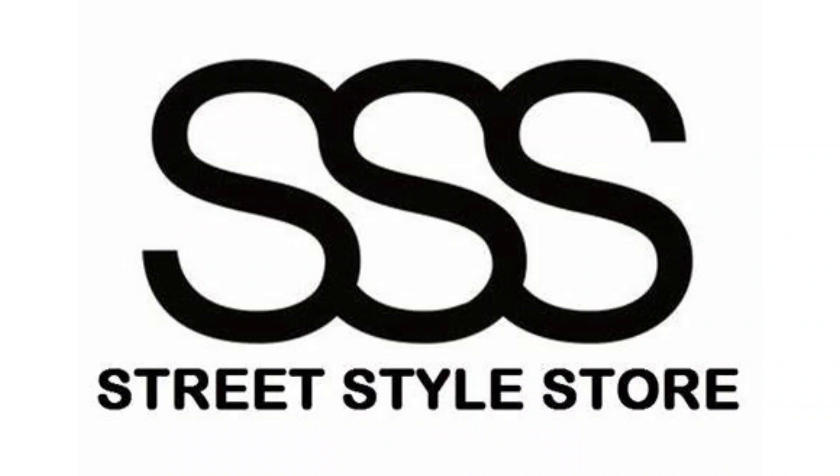Hello guys! Today I'm here to show you some tops from the Street Style Store which I bought for about 9.99 rupees as a set of three. I have six tops here and I just want to show you what I've got and how comfortable I am with them. So without any further ado, let's get into the video.